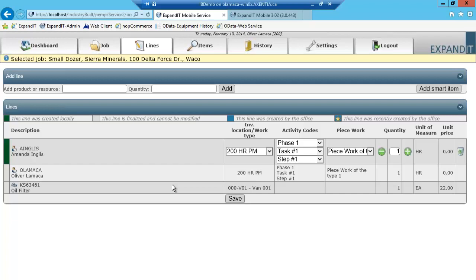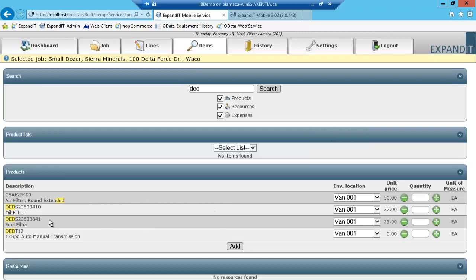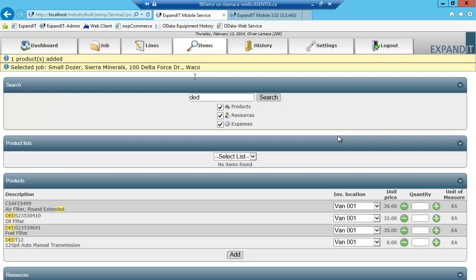Now I want to show you how to enter parts against a work order. I can enter a partial part number or the full part number if I already know it. I'll enter a partial number and click search — this shows the list of all part numbers with that description. In this case, I want an oil filter, so I'll add a quantity of one. You'll also notice it tracks what inventory van location has been assigned to you — it will show the warehouse code associated with the van assigned to the technician working on this work order. I'll click add and that line item has been added.